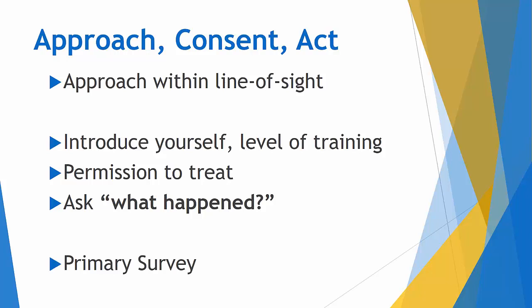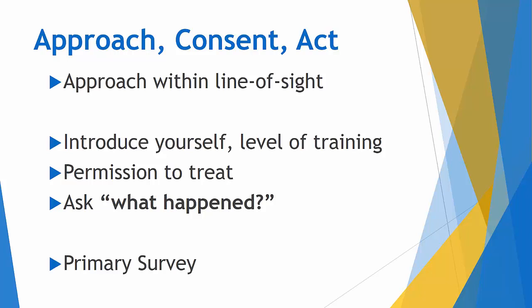The primary survey is a stop-and-fix situation. The whole goal is to rapidly identify and fix immediate life threats — do not pass go, do not collect $200. You do not win if you don't stop and fix at each level. We use the mnemonic MARCH, which we'll pound into you, because in stressful situations it's easier to fall back on mnemonics you've repetitiously learned. MARCH begins with M, which stands for massive hemorrhage. If there is a massive hemorrhage, control it as quickly as you can.